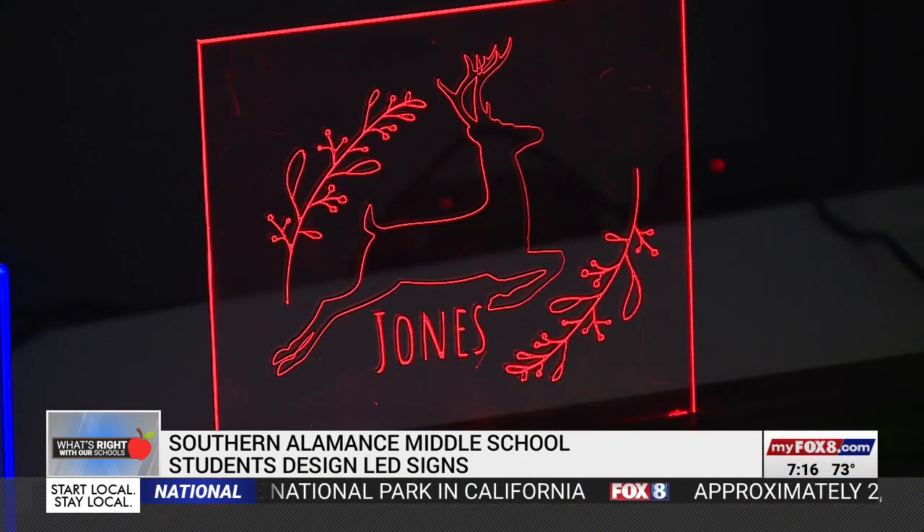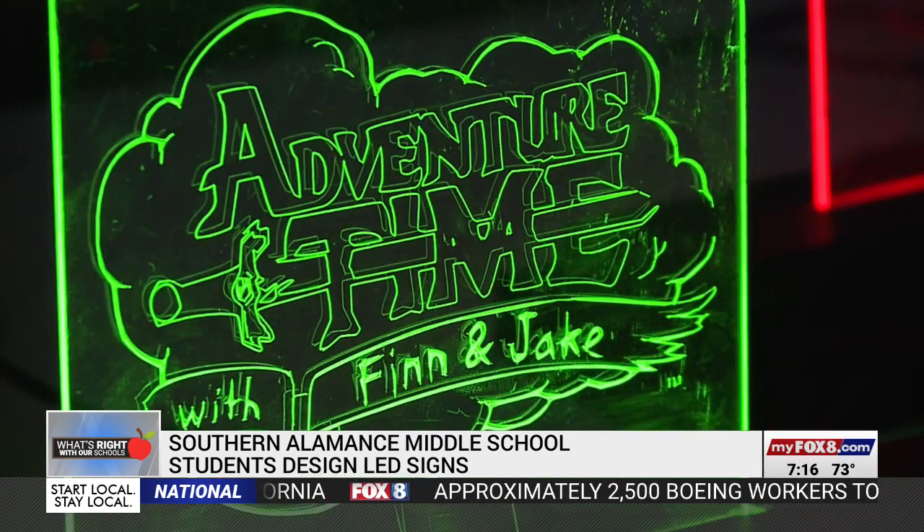Then the students learned basic wiring, again with trial and error. It's a troubleshooting process too, because a lot of the students — if they don't wire it correctly — you either get one light, or you get no lights, or you might only get green or blue.